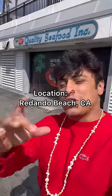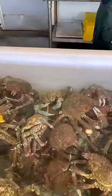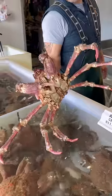Let's go buy all live seafood. I'm at this place called Quality Seafood in Redondo Beach. Something I love about this place is that all the seafood is laid out right in front of you, so you can point to any lobster or crab that you want and they'll just pick that one out.